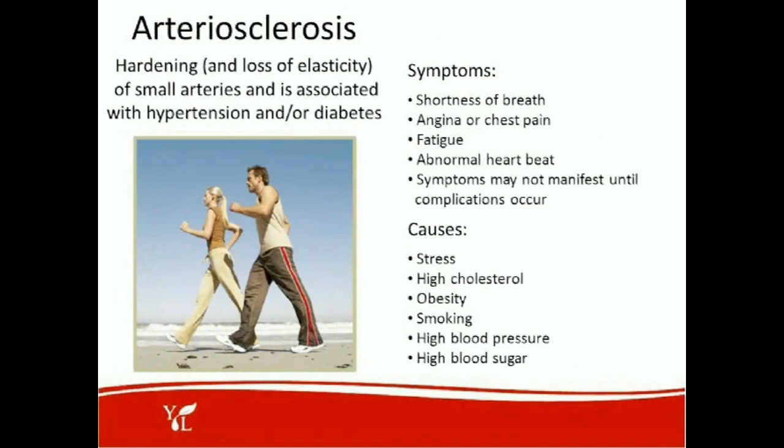Symptoms of arteriosclerosis may include shortness of breath, chest pain, and fatigue — because you're not getting the pulsing action in your arteries, not getting blood flow or oxygenation — as well as abnormal heartbeat. Symptoms may not manifest until complications occur. Causes include stress, a diet high in cholesterol, the liver producing too much cholesterol, obesity, smoking, high blood pressure, and high blood sugar.